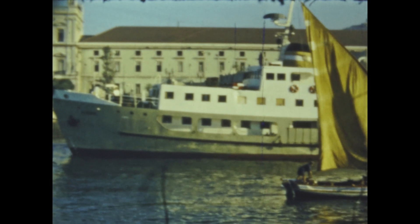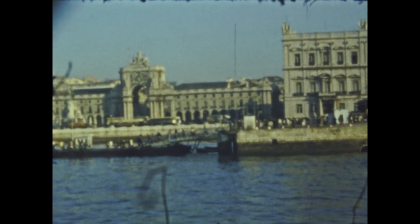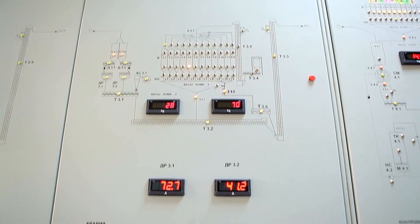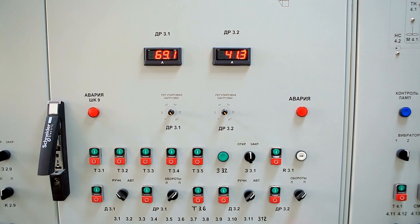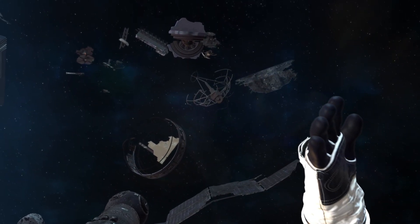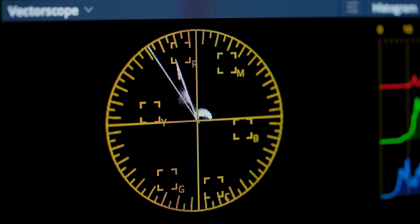Originally designed to last just five years, Voyager 2 has far surpassed expectations, continuing to transmit data over four decades later. Its longevity is a true reflection of the ingenuity and skill of the engineers who created it. Even in its advanced years, the Voyager 2 team has cleverly managed its power, shutting down non-essential systems to keep its instruments operational. Today, the spacecraft runs on less power than a standard light bulb, yet its scientific contributions remain invaluable. However, as its power reserves steadily dwindle, the mission team faces increasingly difficult decisions about which instruments to prioritize, aware that each passing year brings Voyager 2 closer to its inevitable quiet end.